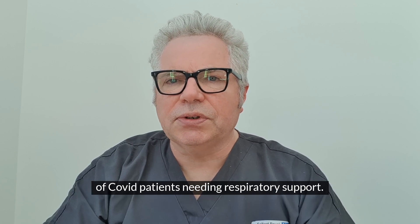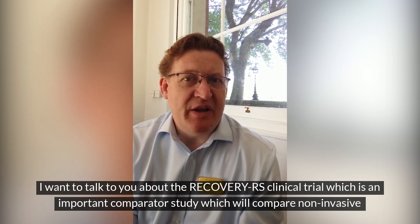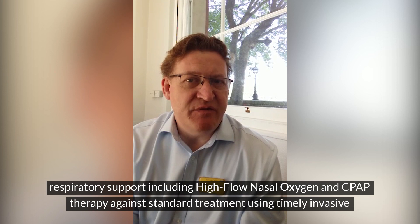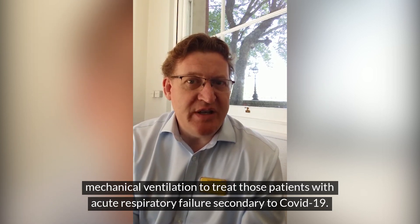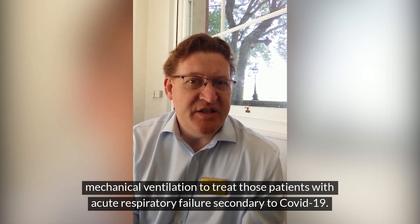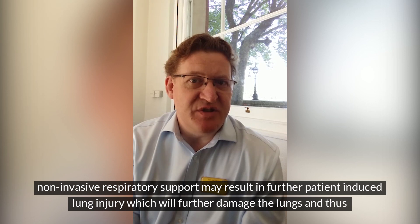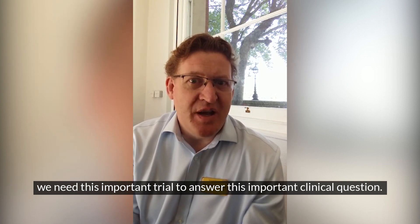My name's Nick Hart. I'm a Professor of Respiratory and Critical Care Medicine at Guy's and St Thomas' Hospital in London. I want to talk to you about the Recovery RS clinical trial, which is an important comparator study which will compare non-invasive respiratory support, including high flow nasal oxygen and CPAP therapy, against standard treatment using timely invasive mechanical ventilation to treat those patients with acute respiratory failure secondary to COVID-19. This is an important study as indeed CPAP may not have beneficial effects because prolonged use of non-invasive respiratory support may result in further patient-induced lung injury which will further damage the lungs, and thus we need this important trial to answer this important clinical question.